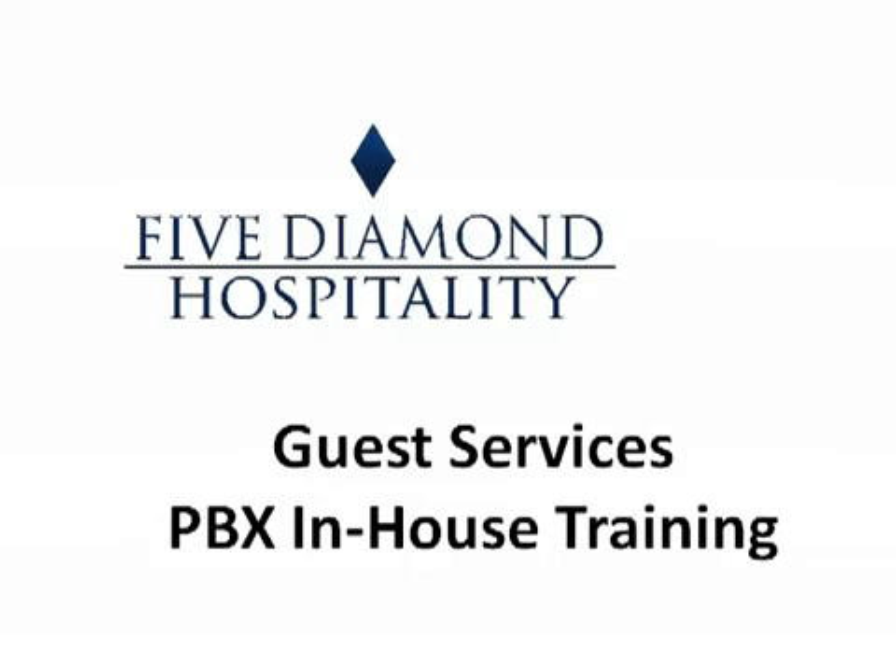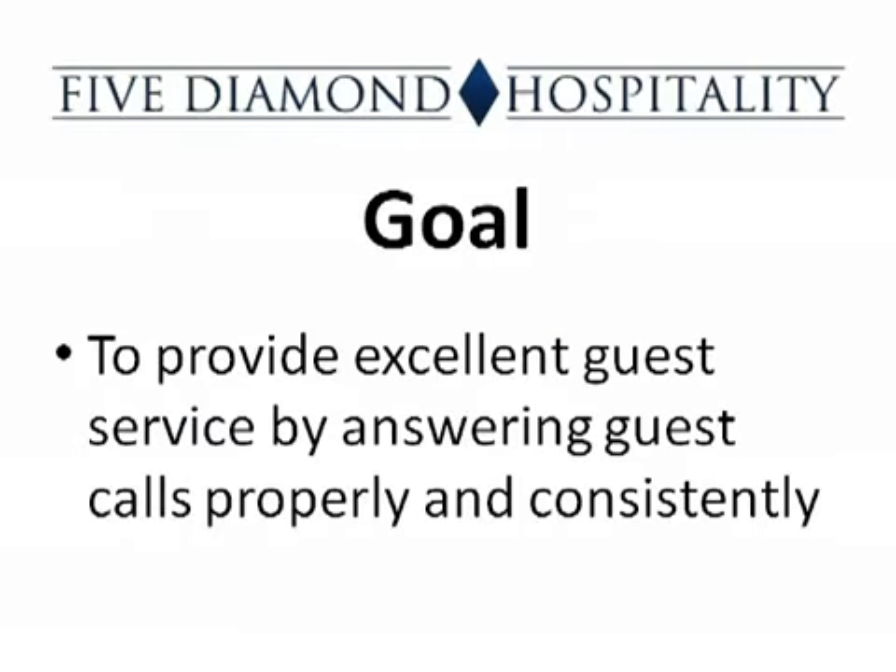Welcome to 5 Diamond Hospitality's Training — Guest Services PBX, In-House. This training is for calls that are received from inside the hotel, either from guest rooms or public areas. The goal of this training is to provide excellent guest service by answering calls properly and consistently each time.